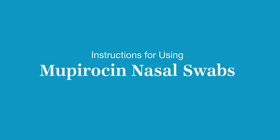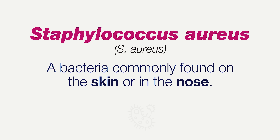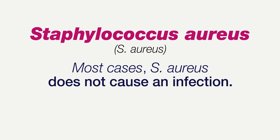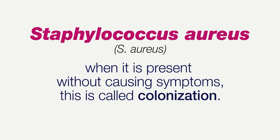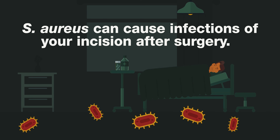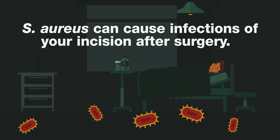These are the instructions for using Mupirocin nasal swabs. Staphylococcus aureus, also known as Staph aureus, is a bacteria commonly found on the skin or in the nose. In most cases, Staph aureus does not cause an infection, and when it is present without causing symptoms, this is called colonization. However, Staph aureus can cause infections of your incision after surgery.